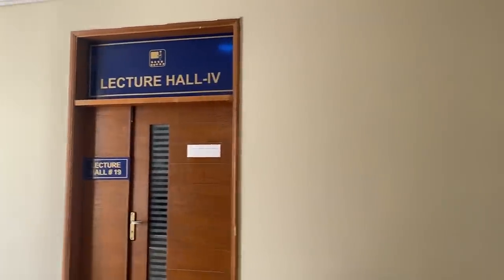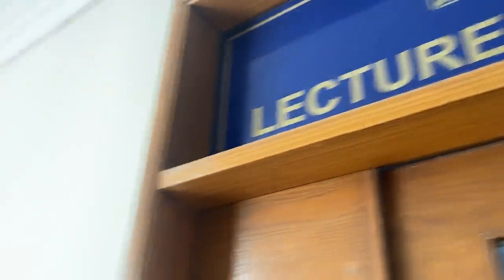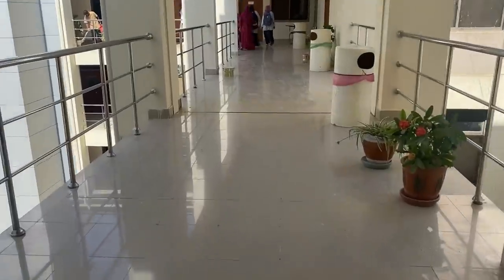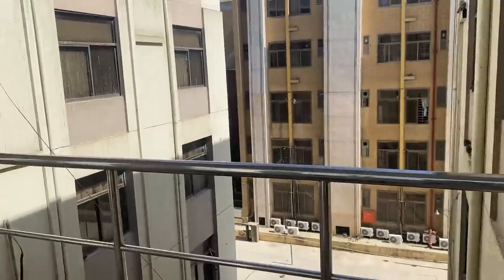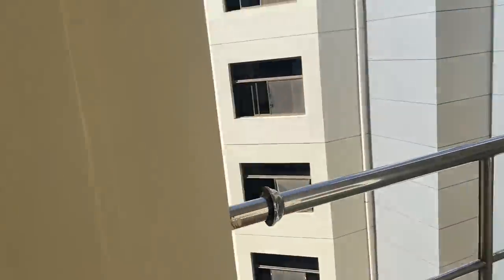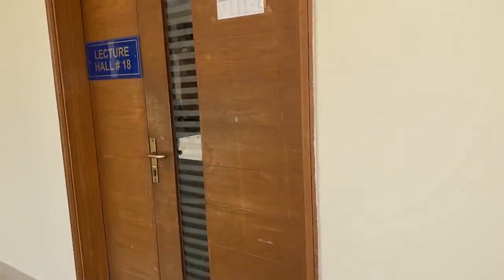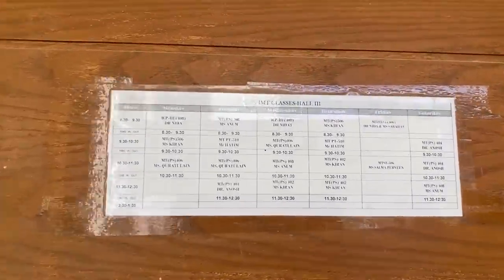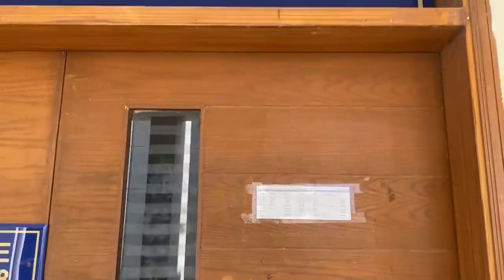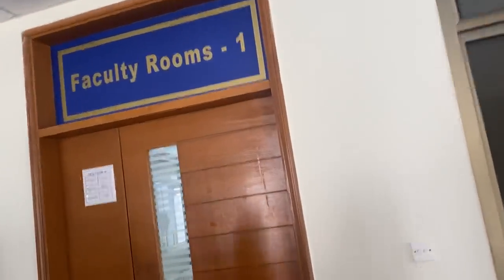This is the third floor where IMT is present — that is the Institute of Medical Technology. The renovation of this building is near completion, and as you can see, it is kept very clean and tidy. This is the fourth floor — IBSM, that is the Institute of Business and Health Management.